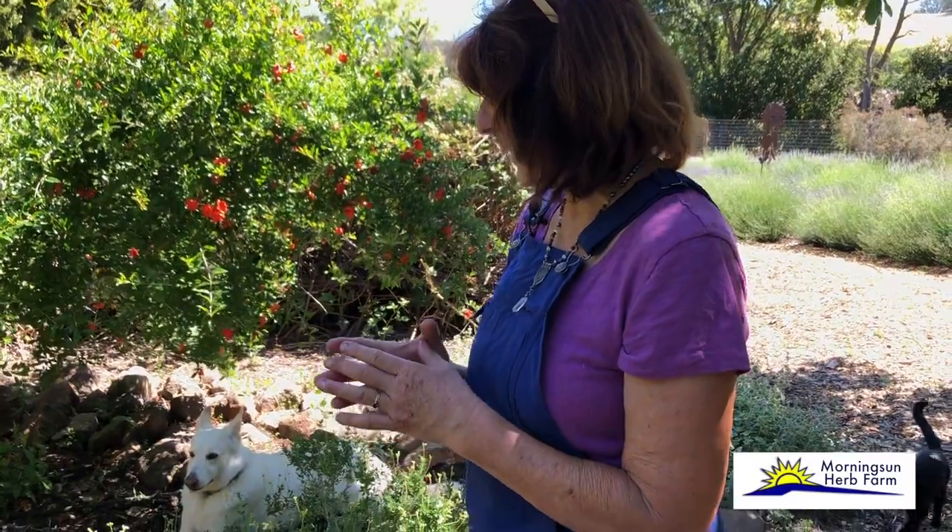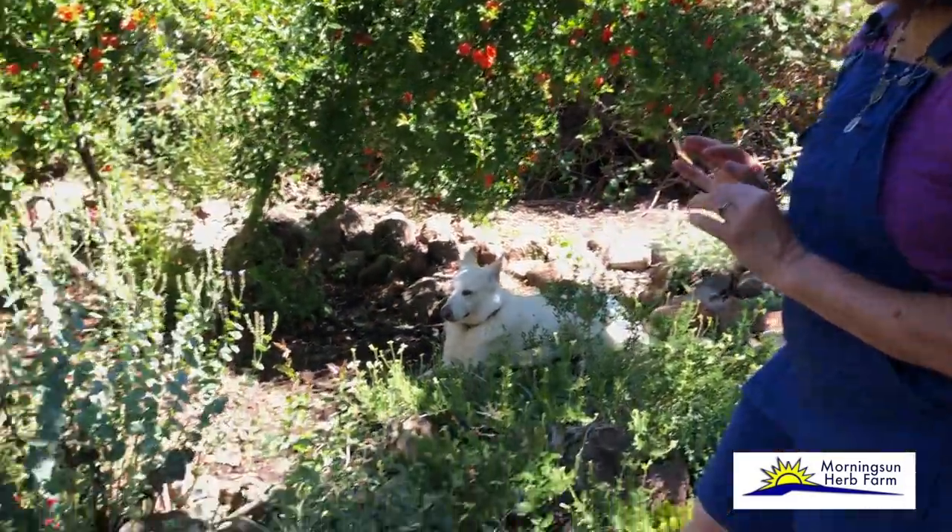How many capers do you get off a caper bush? These are all about seven years old. The first couple of years you'll get maybe just a quarter to a half a cup of capers. Then as the plant matures, we can get up to four pounds of capers. Some people say they can get 20 pounds — I don't know how you do that. But what that means is you have to be diligent. Every day from May through July you come out and pick your capers, put them in your brine. You don't wait to gather enough — you do it every day.